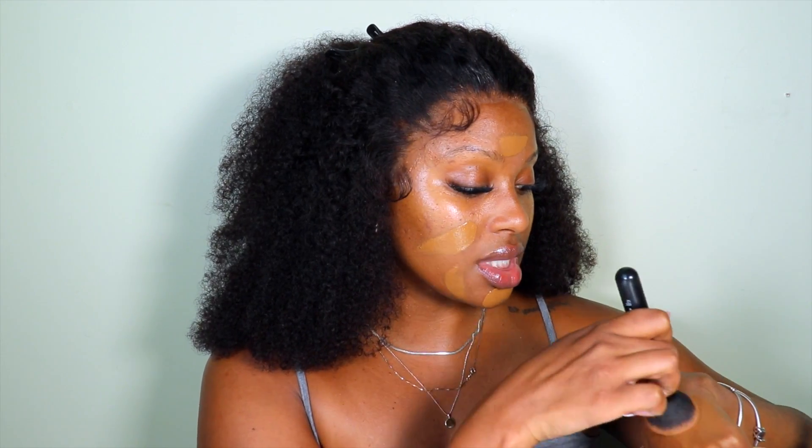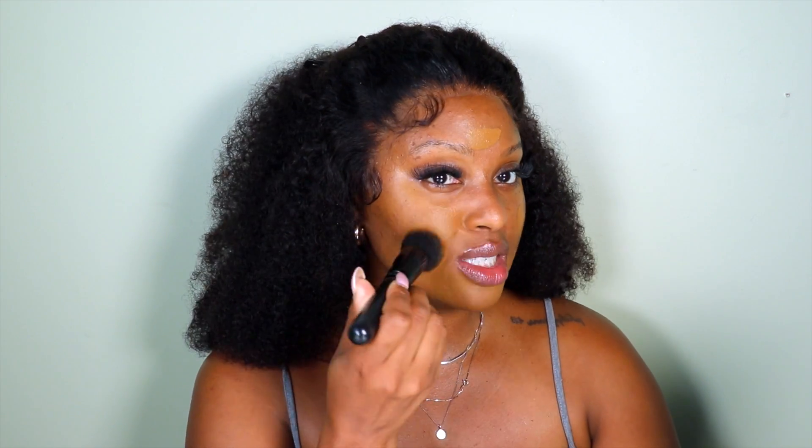I'm going to go in with foundation, and I'm just using the NARS Natural Radiant Long Wear Foundation in the shade Macau. I'm going to use this along with the JLo Beauty That Star Filter Complexion Booster, and I'm going to mix them together. I did a pump of each — I'm going to mix the two together and warm it up on the back of my hand. Then I'm going to use my foundation brush, take whatever is left over on my hand, and blend. I really like the complexion booster because it adds a nice bronzy glow to the skin, and since we're rolling into summer, you know.